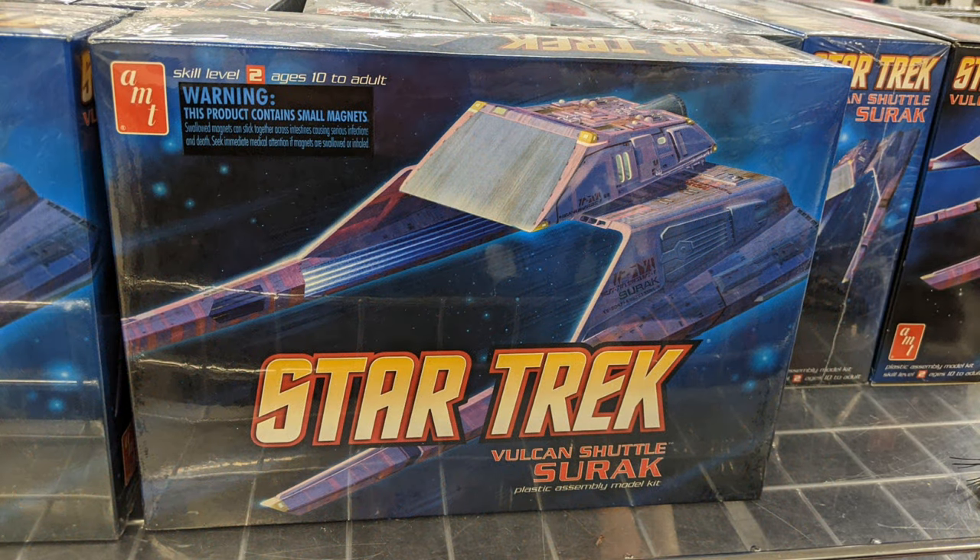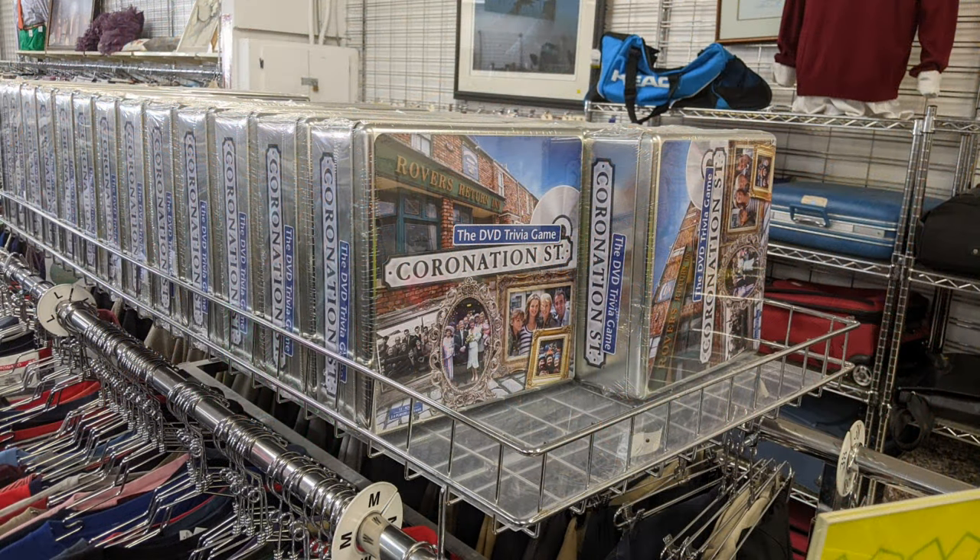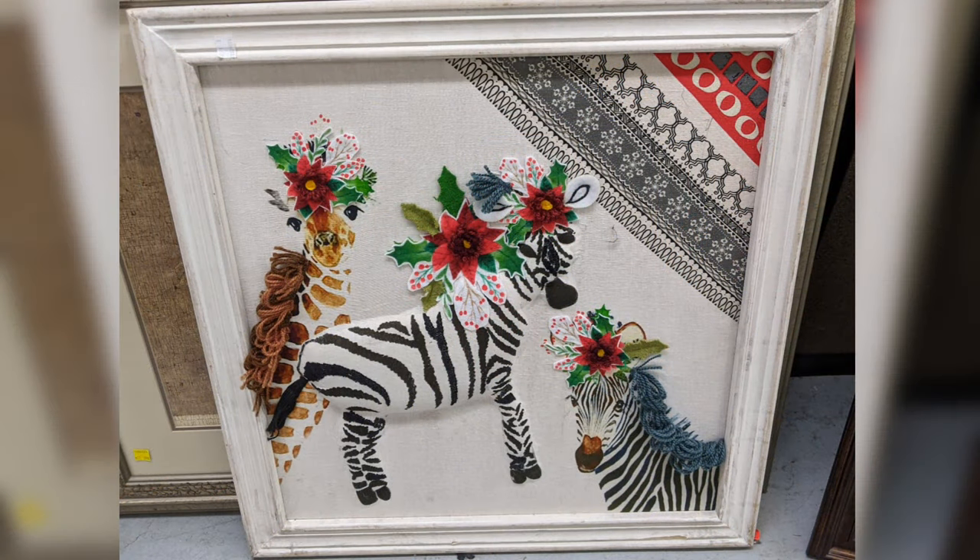Such as this model of some Star Trek components — those were a fab find. And the DVD trivia game, Coronation Street, was also available in a tin box.